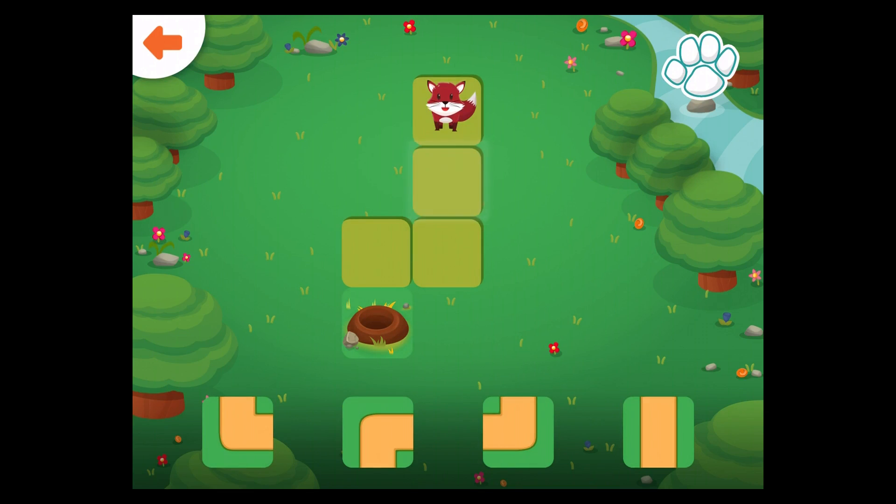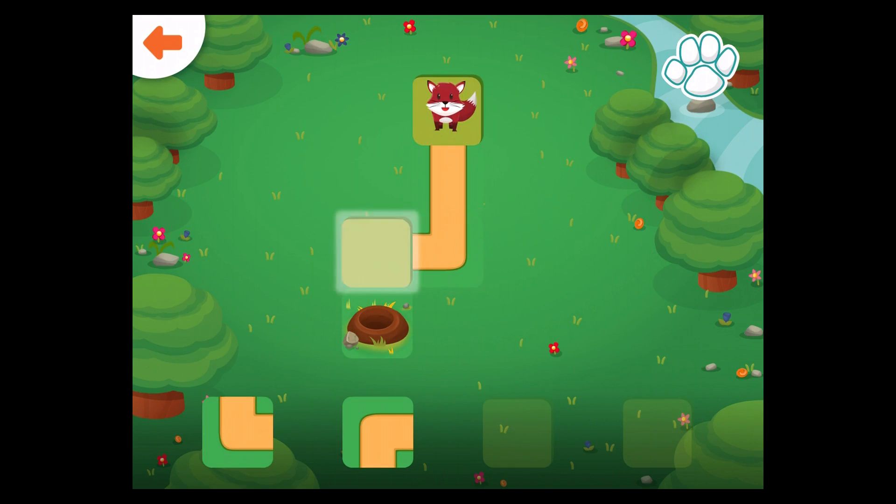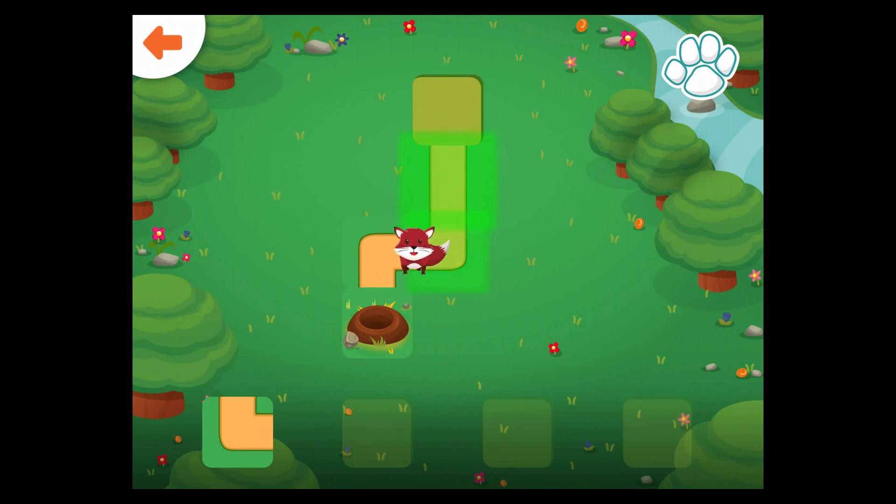Help the fox get to the den. Drag the correct path to the glowing square. Well done!